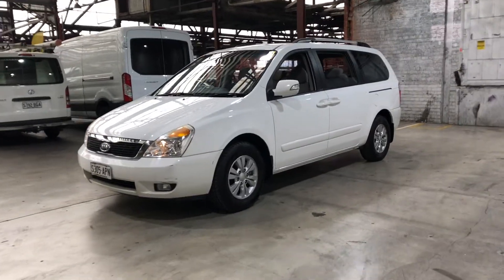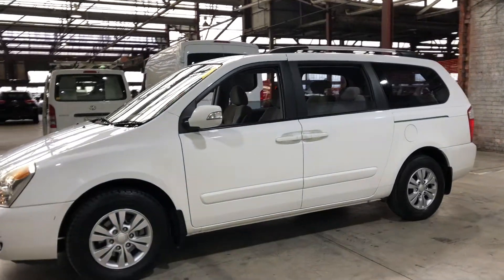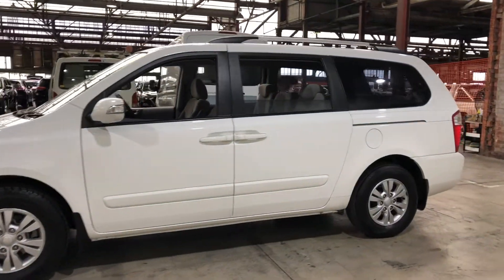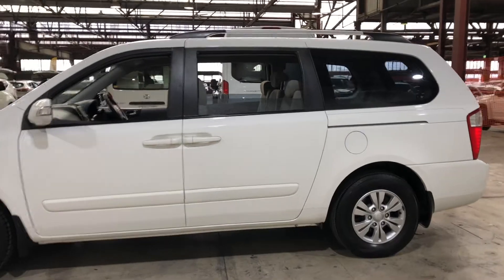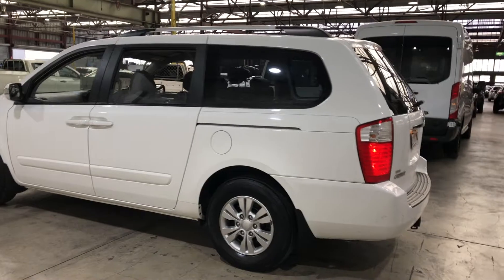Hi guys, thank you for your inquiry on our 2012 Kia Grand Carnival. This Grand Carnival is powered by a 3.5 litre V6 engine with a fuel efficiency of just 10.9 litres per 100 kilometres.